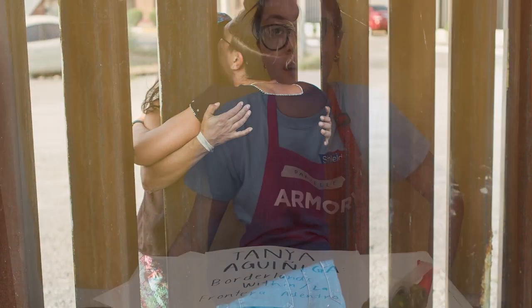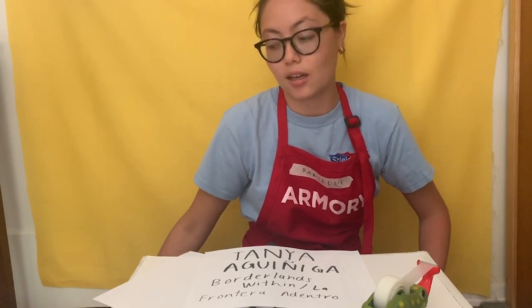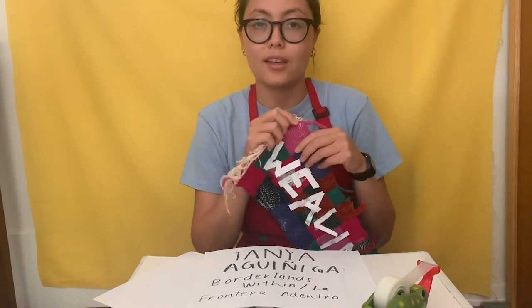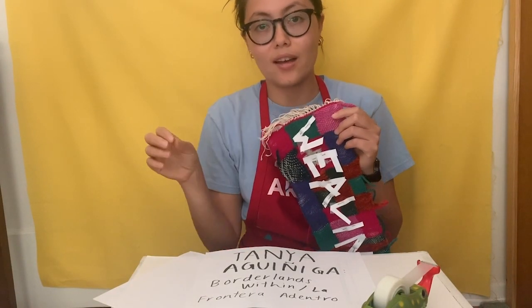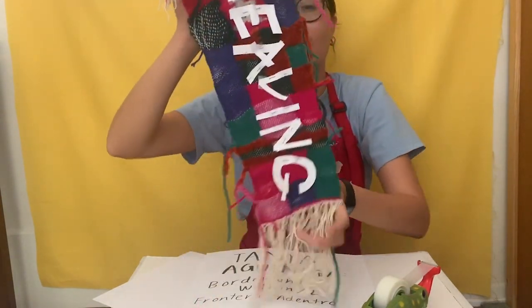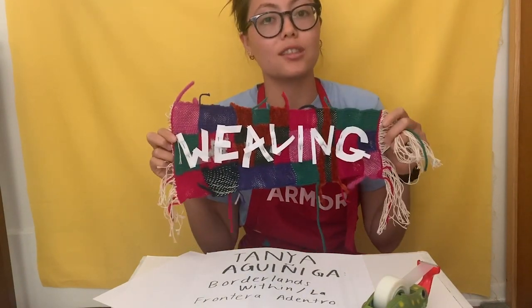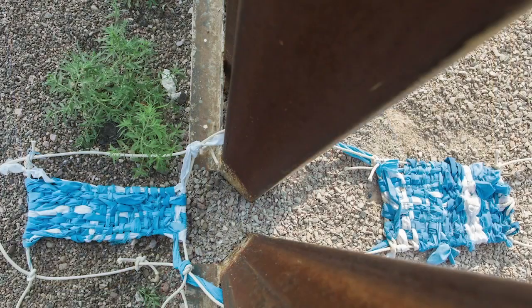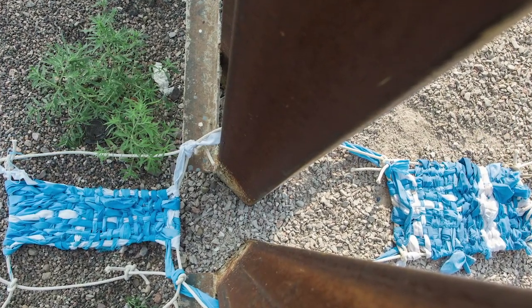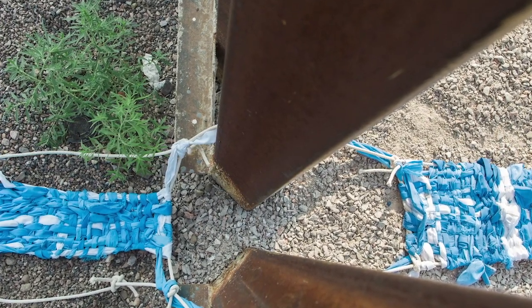We have a theme for today that we will be considering while exploring Tania's work as well as making our own, and that theme for today is weaving. So what is a weaving? Weaving is a way of putting individual threads — usually wool or some sort of yarn — together to create a fabric. Weaving traditionally is done by hand and has a long tradition. Tania is interested in this tradition and thinking about how we can add new meanings or think about weavings in different ways.